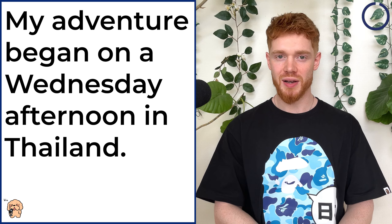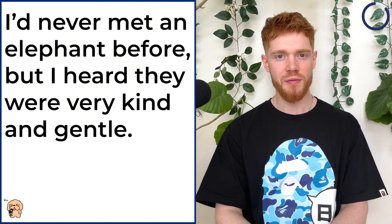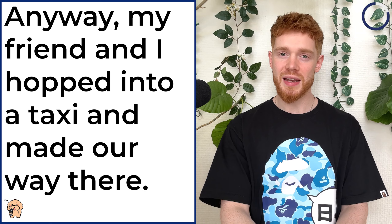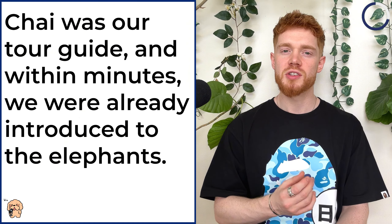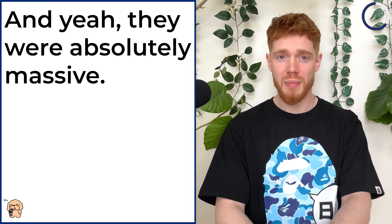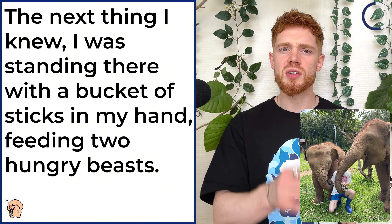Let me tell you a crazy story. My adventure began on a Wednesday afternoon in Thailand. The sun was blazing, and I was in the mood to do something unique, so I decided to visit an elephant sanctuary. As you do. I'd never met an elephant before, but I heard they were very kind and gentle. And that's exactly why you shouldn't believe everything you hear. Anyway, my friend and I hopped into a taxi and made our way there. After a long walk over a wobbly bridge, we were greeted by an enthusiastic man named Chai. Chai was our tour guide, and within minutes we were already introduced to the elephants. And yeah, they were absolutely massive. Chai then asked if we would like to give them their lunch, and we stupidly agreed. The next thing I knew, I was standing there with a bucket of sticks in my hand, feeding two hungry beasts.